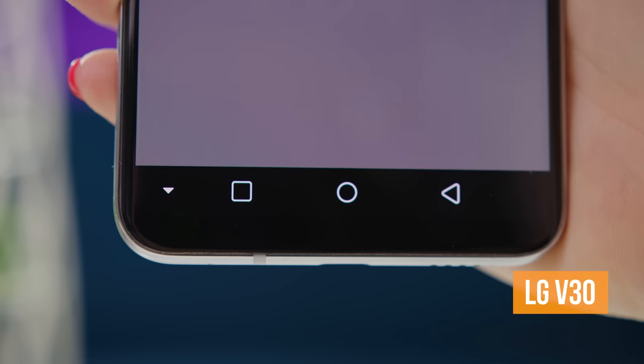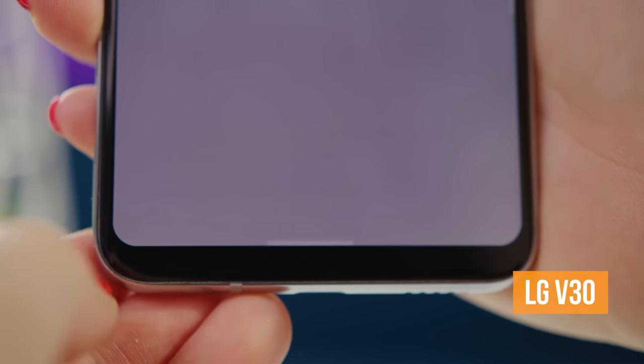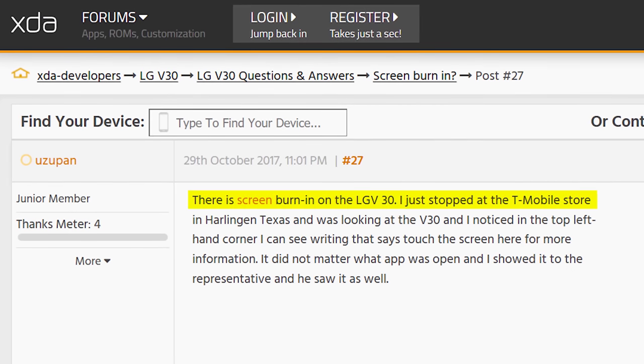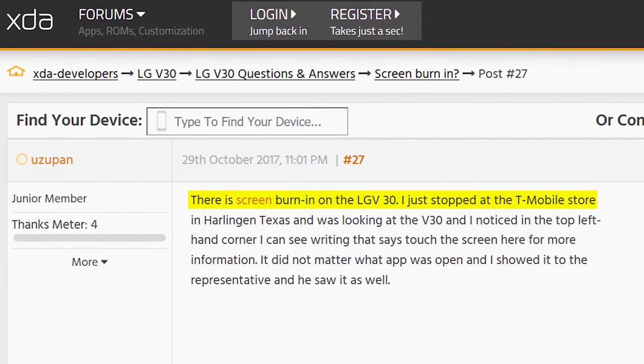A far bigger concern is the potential for burn-in. My Pixel 2 XL and V30 are both still perfect, which is why I didn't mention it. But I do have some bad news. Theoretically, any OLED can get burn-in eventually — some just faster than others. And if any units out there are suffering from baked-on on-screen buttons after just a couple of weeks, this does set off some alarms for me.